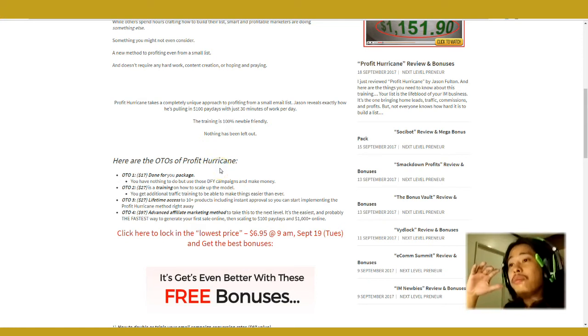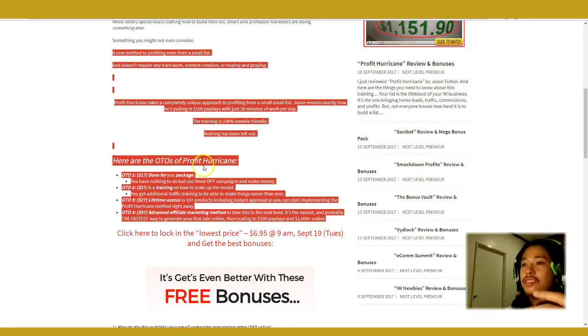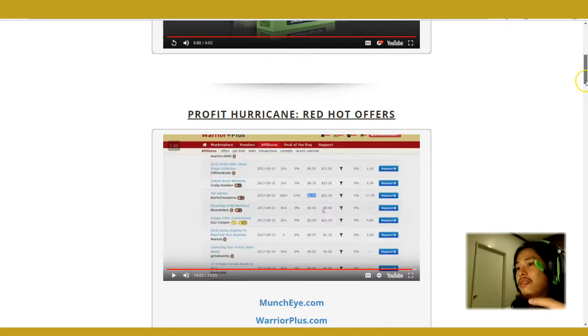Upsell number two is a training on how to scale up this model, how to get additional traffic, and how to make things even easier. Again, these things are not necessary but they could speed up your process. Upsell number three is lifetime access to ten-plus products including instant approval to his own products so you could promote them right away. One of the most challenging things for someone new in affiliate marketing is building connections, and if you don't have connections getting approved can prove to be challenging.